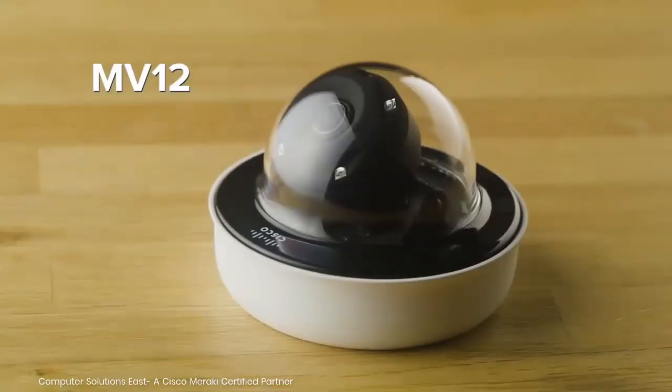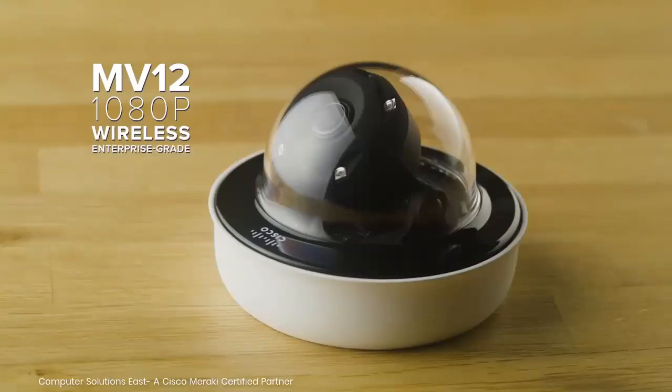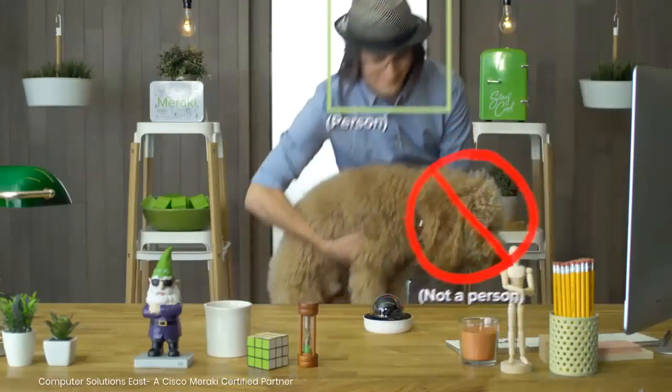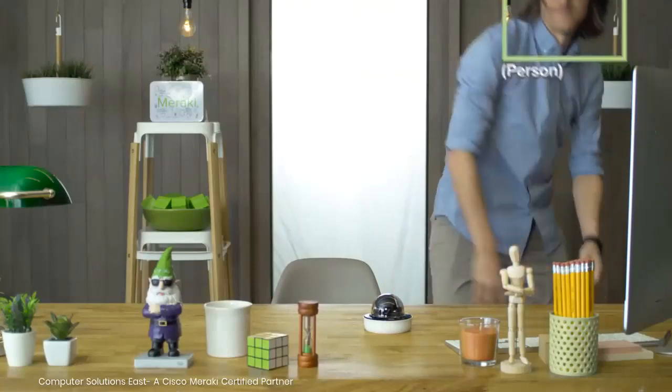It's called the MV12 and it's a high-definition — that's 1080p — wireless, enterprise-grade security camera. It's small, but it has a lot of smarts packed in. Yeah, like it knows the difference between a person and not a person.